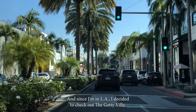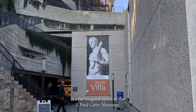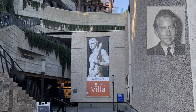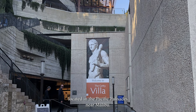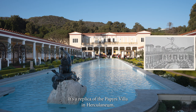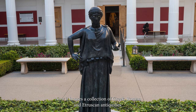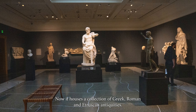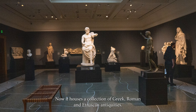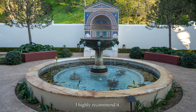Since I'm in LA, I decided to check out the Getty Villa. It's the original space of the J. Paul Getty Museum, located in the Pacific Palisades near Malibu. It's a replica of the Papyri Villa in Herculaneum, which was buried during the Vesuvius eruption, and now houses a collection of Greek, Roman, and Etruscan antiquities. The villa is open to the public and admission is free — I highly recommend it.